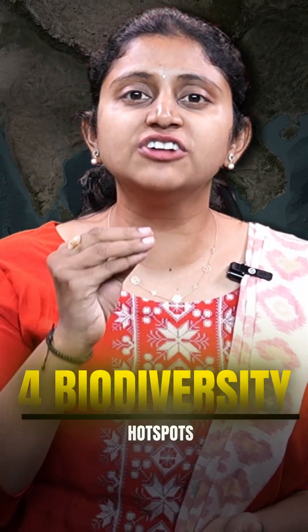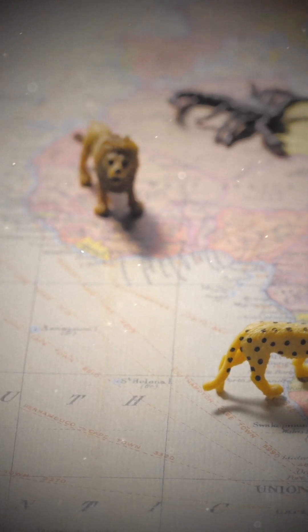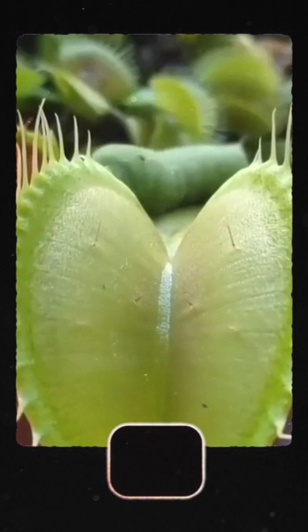Did you know India is home to four of the world's biodiversity hotspots? Biodiversity refers to the huge variety of life forms, such as plants, animals, and microorganisms living together in different ecosystems.